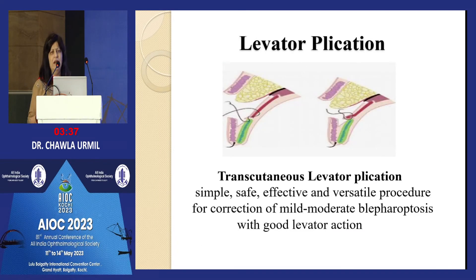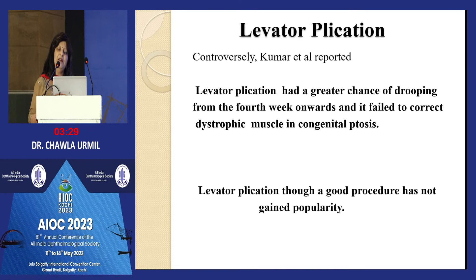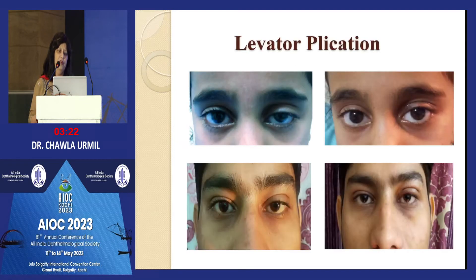The salient features of levator resection: incise the orbital septum, expose the fat, ensure meticulous hemostasis, and disinsert the LPS from the tarsal plate. Be careful medially about the superior oblique tendon and laterally about the lacrimal gland, especially in supra-maximal resection. Create a good eyelid crease by taking appropriate bites from the LPS. Coming to plication — not very favored but definitely done; it has a greater chance of drooping from the fourth week onwards.